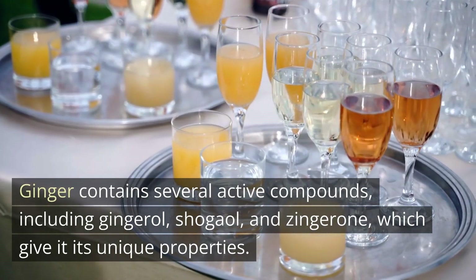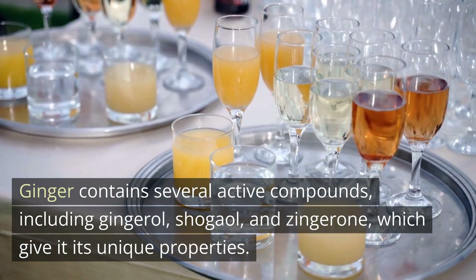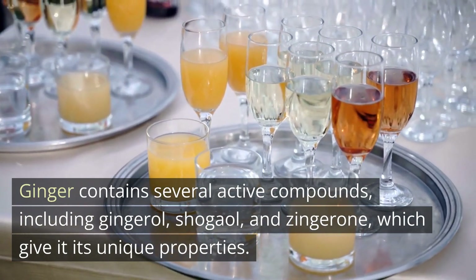Ginger contains several active compounds, including gingerol, shogaol, and zingaron, which give it its unique properties.